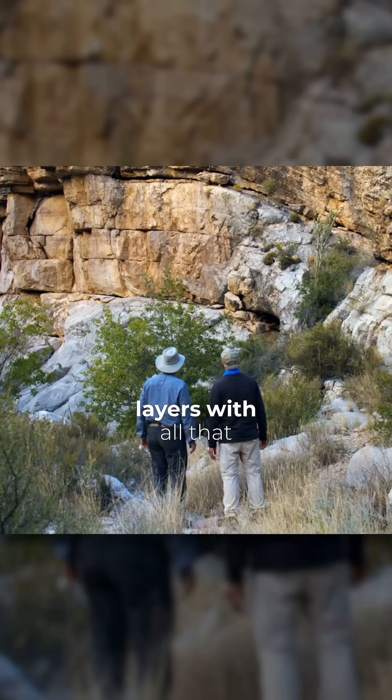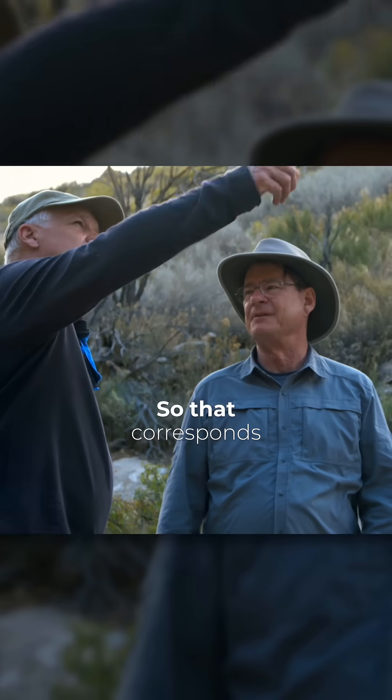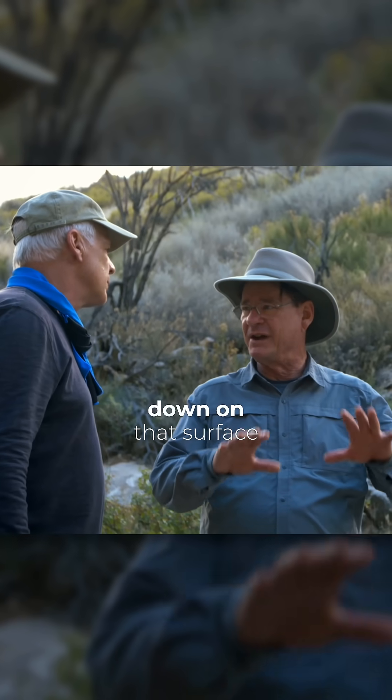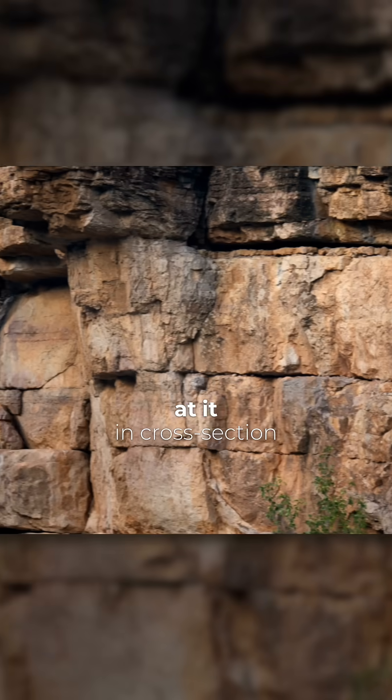In the middle there is the nautiloid layer with all that coarse fossil material. That corresponds to what we just saw when we looked at the fossil surface. We were looking down on that surface before; now we're looking at it in cross-section.